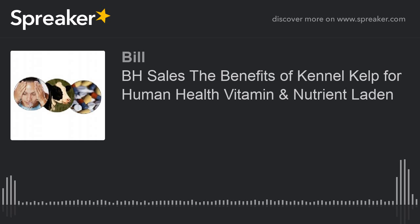Today we're going to talk about the benefits of kennel kelp for human consumption. Kennel kelp is a wonderful food supplement — according to many of my clients, almost a life-saving food supplement. You can check out my testimonials at kennelkelp.com. There's a link in the description of today's show. It is inexpensive, readily available, safe, and beneficial.